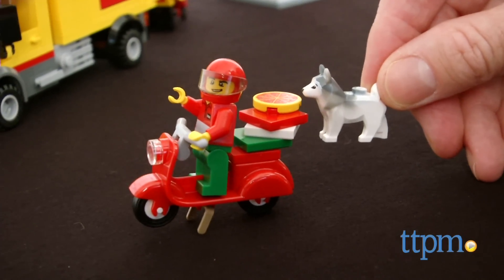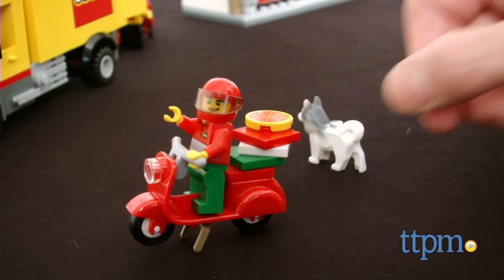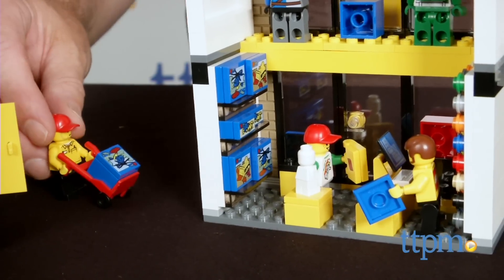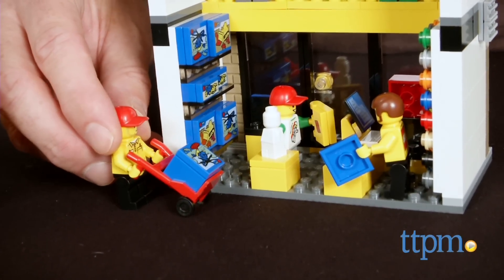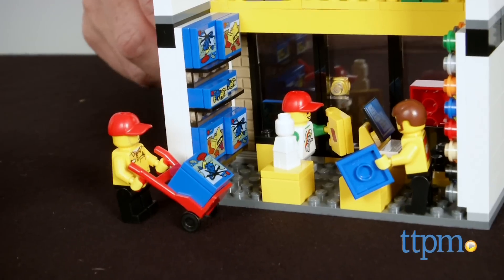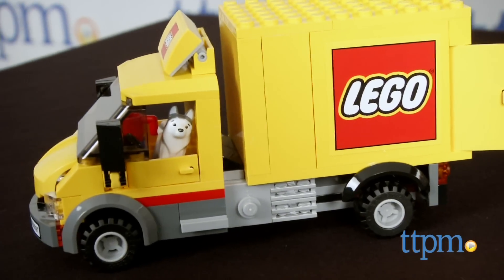This large set allows LEGO fans to build a bustling city square and stage, display, or play out whatever scenarios they can imagine. The set is intended for ages 6 to 12, and we think LEGO fans in that age group will love it because of all the items and minifigures. Older LEGO builders and collectors will also like this one to build and display.